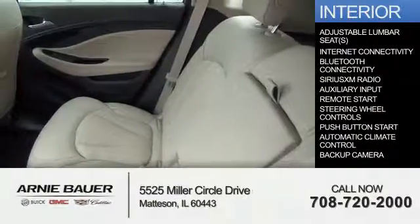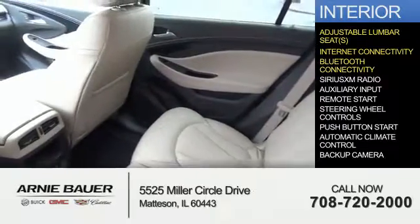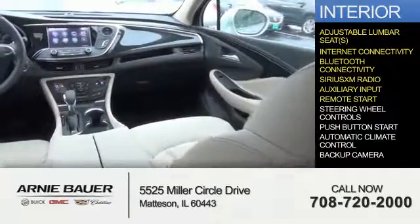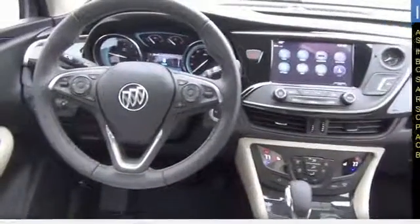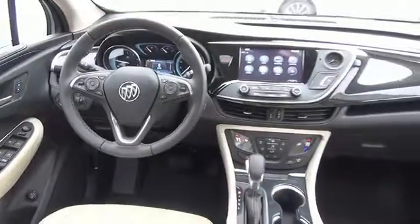Inside you'll find adjustable lumbar seats, internet connectivity, Bluetooth connectivity, Sirius XM satellite radio, an auxiliary input, remote start, steering wheel controls, push button start, automatic climate control, a backup camera — great quality at a great price. Call or click to contact us today.